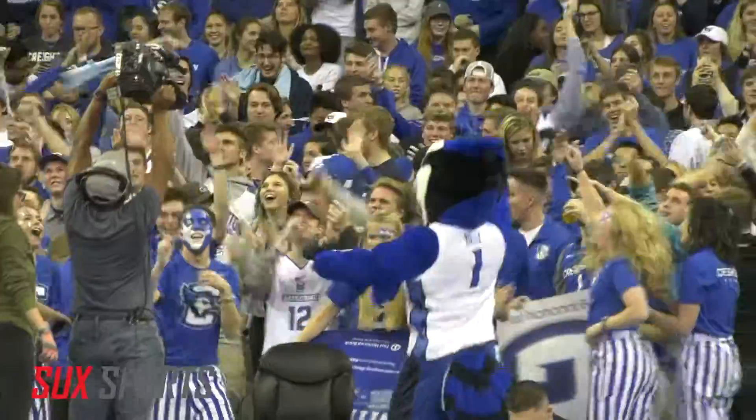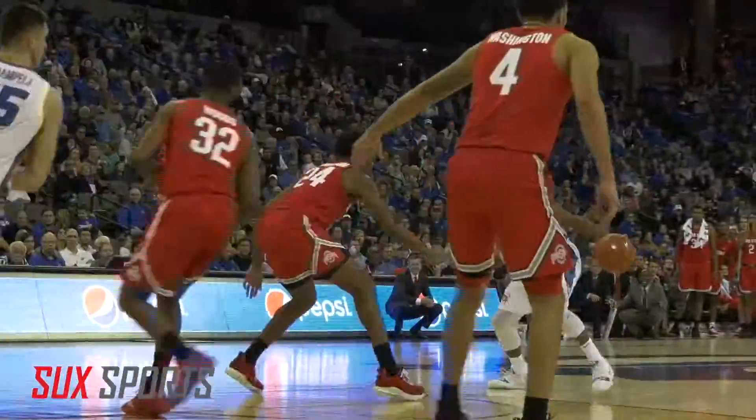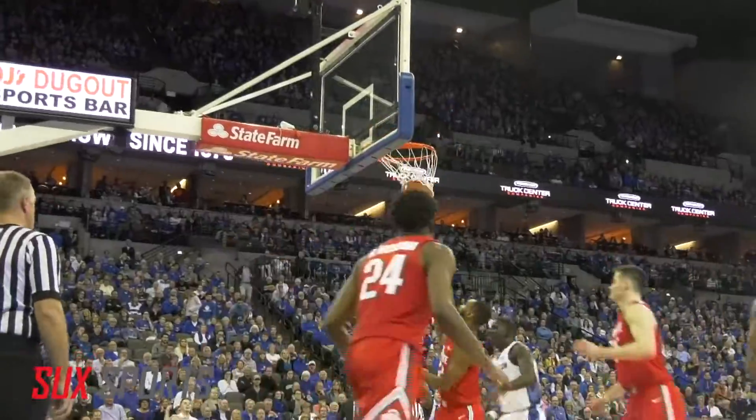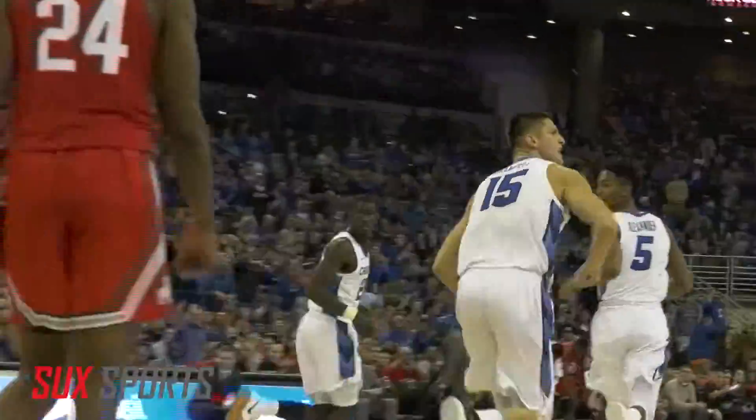With just over 5.5 remaining in regulation, Alexander drives and misses it, but Crumple is there for the tip-in to give the Jays the lead. Then Mitch Ballack drains the three from the corner.